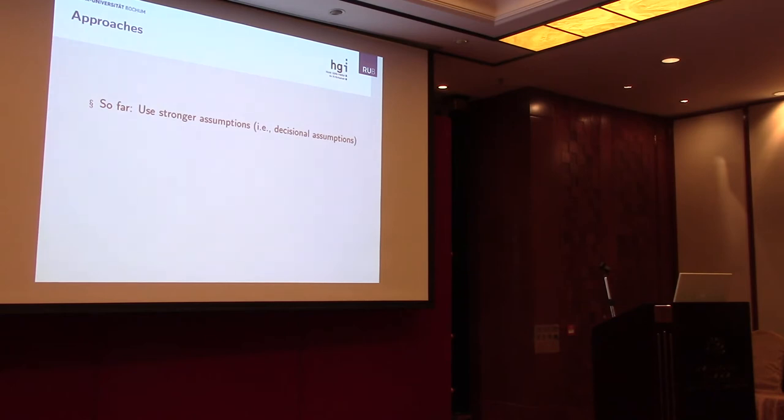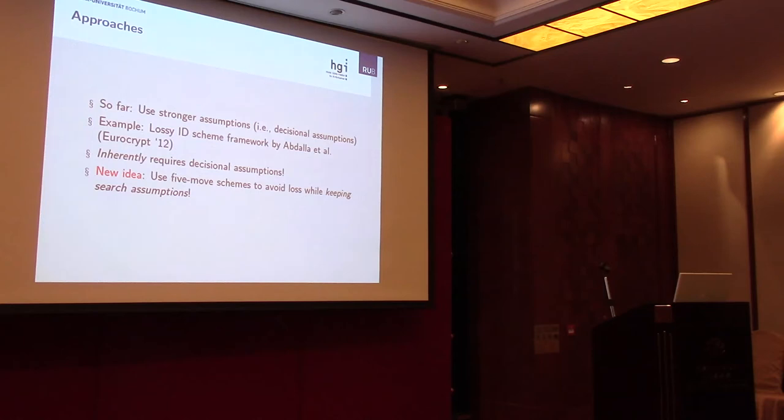This has been considered many times in the literature. Many existing works take the approach of basing signature schemes on stronger, mainly decisional assumptions. The Katz-Wang scheme I showed before is an example of a signature scheme tightly based on the decisional Diffie-Hellman assumption. There is also the lossy identification scheme framework by Abdalla et al. from EuroCrypt 2012, which inherently requires decisional assumptions. Our new idea is to obtain tightly secure signature schemes from search assumptions — not decisional assumptions — by looking at five-move schemes rather than three-move schemes.